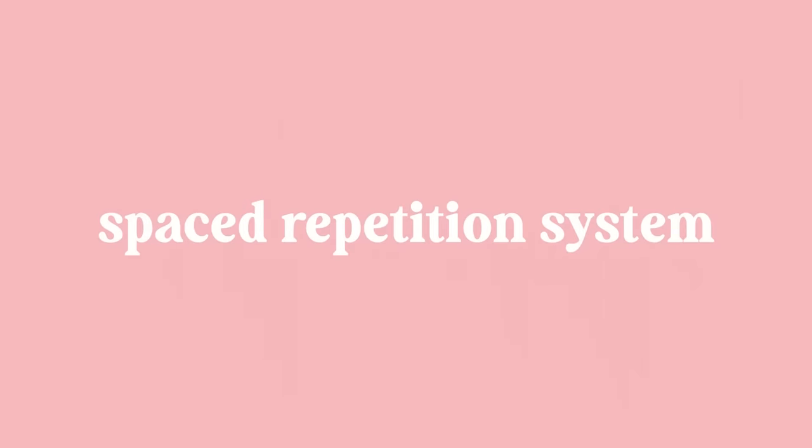The first study method I recommend is flashcards, especially when used in a spaced repetition system. This is an active recall method — you put a question or vocabulary word on the front, think of the answer in your head, then flip it over and check. What a spaced repetition system does is take advantage of the curve of forgetting: it brings the card back to you based on how long ago you added it and how many times you've gotten it right or wrong, figuring out when you're most at risk of forgetting the information and bringing it back right before that happens.